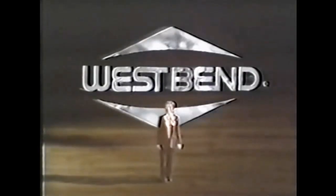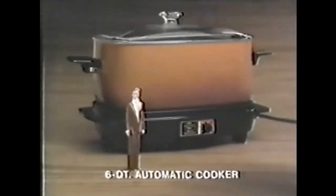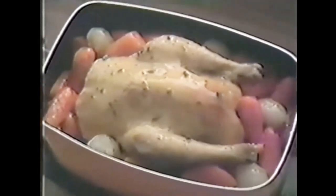You told us here at West Bend you wanted more than just a round slow cooker. And here it is, the West Bend Slow Cooker Plus. It's oblong, big enough to slow cook a whole chicken. With five heat settings, the Slow Cooker Plus also roasts, bakes, and serves.